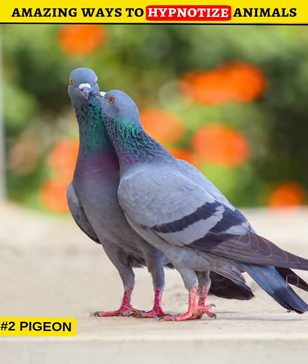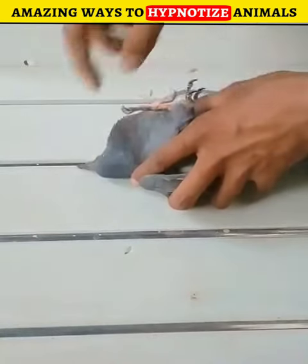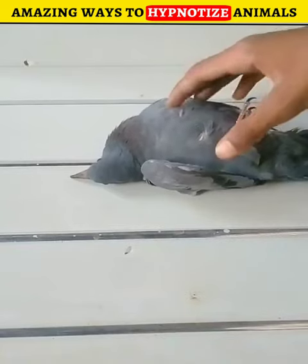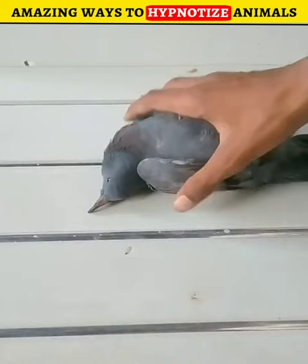Number 2: Pigeon. To hypnotize a pigeon, first you have to make it lie upside down. After that, you have to move your finger around its head in a circular motion. When the pigeon does not make any movement, it has been hypnotized. To bring it back to its senses, move it from its position.